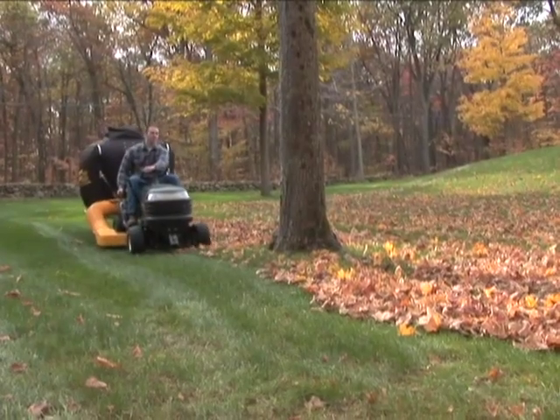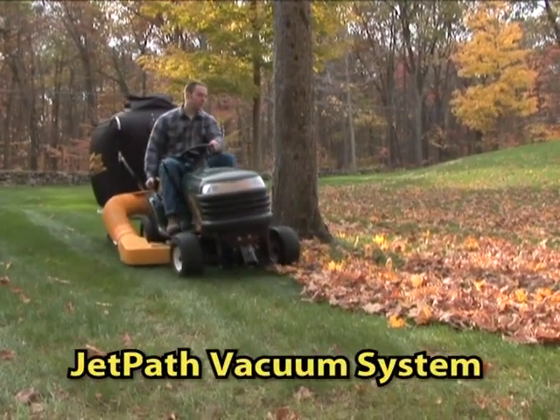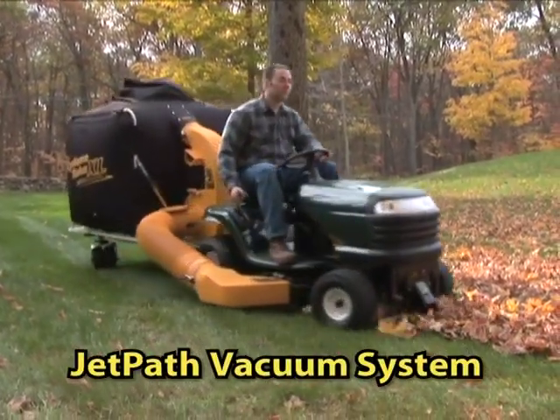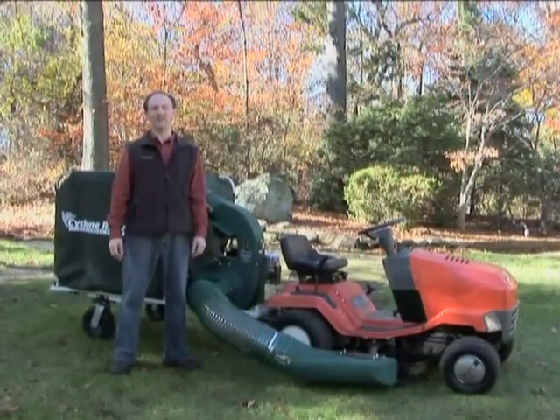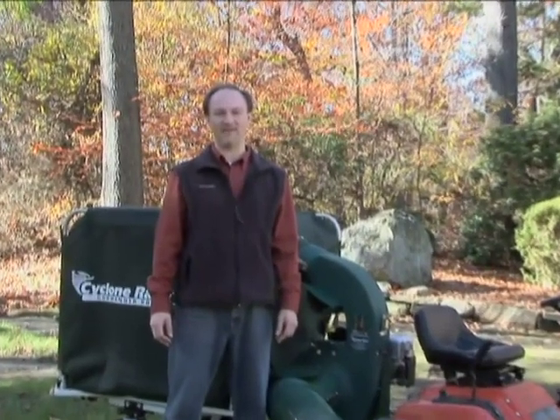The Commander, Commercial Pro, and XL models also feature the exclusive JetPath vacuum system for maximum vacuum performance. The JetPath system gives you tremendous improvement in raw debris handling capacity and vacuum power. The most important job of a lawn vacuum is to get debris off the ground — systems that clog up or can't handle heavy wet debris just aren't worth owning.